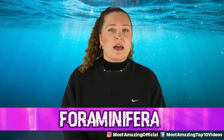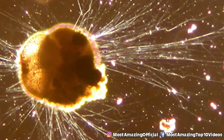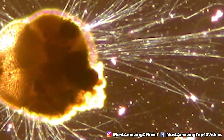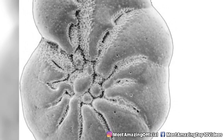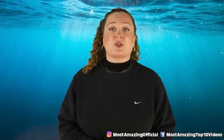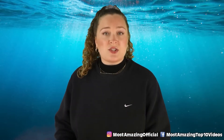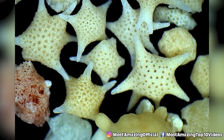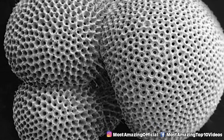Starting off this list in our number 10 spot we have Foraminifera. These guys are giant single-celled organisms that are kind of like oversized amoebas, and they can be found in the sediment on seabeds throughout the world. In 1995, when Japanese researchers were able to collect samples of sediment located in the Mariana Trench, they found 432 living Foraminifera. They are still super tiny and are usually found with a hard outer shell.